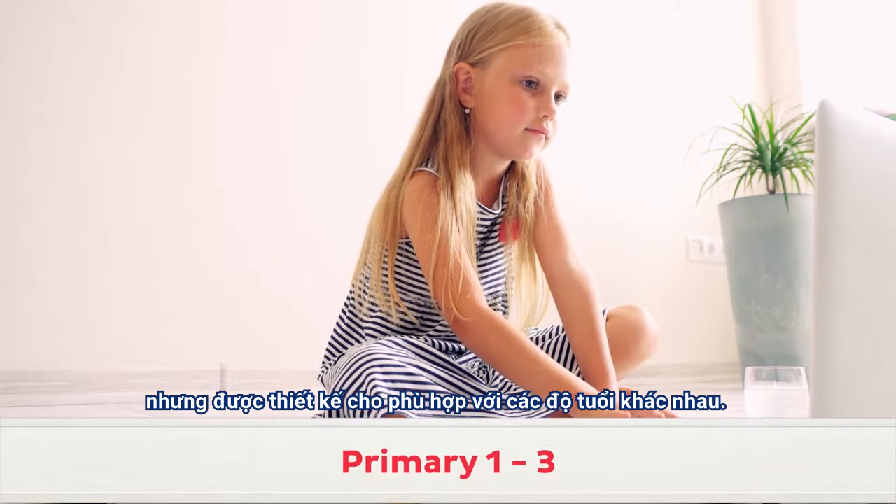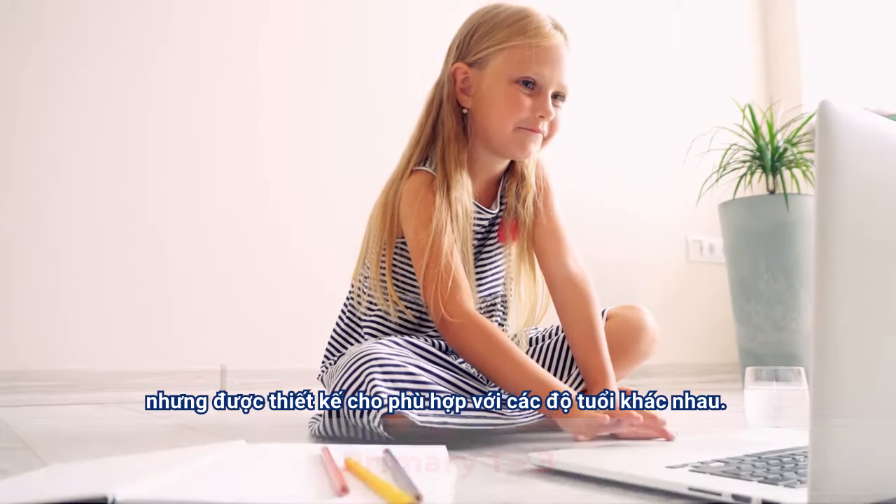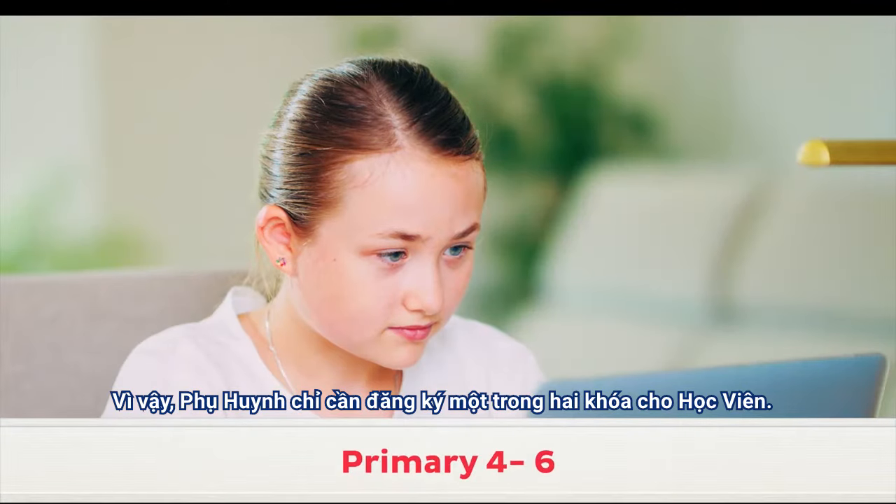but have been designed to suit different ages of learners. You therefore only have to subscribe to one course for your child.